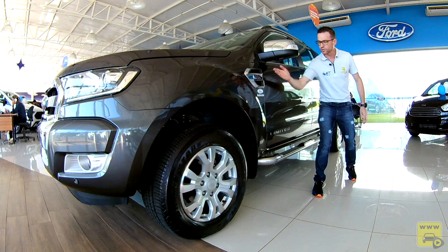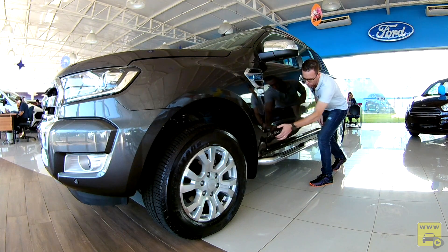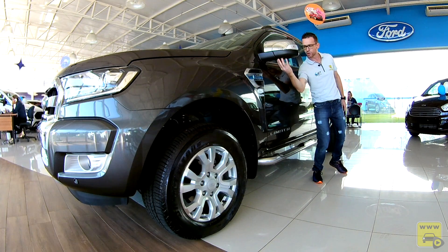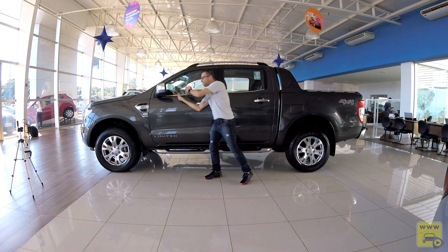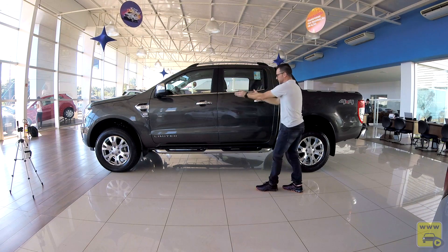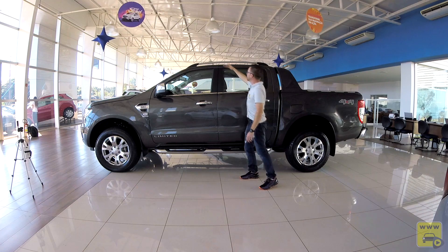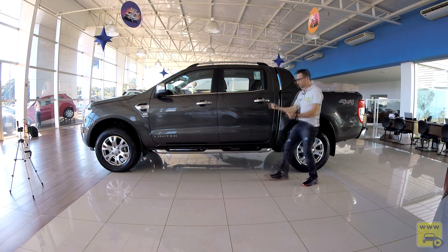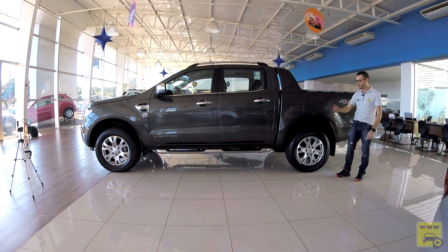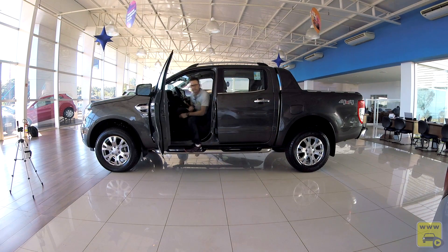Ela recebe o brasão do motor 3.2 litros com transmissão 6 automático. Na porta, versão Limited, o retrovisor recebe acabamento cromado, indicação de seta, luz de cortesia abaixo, regulagem interna elétrica e rebatimento elétrico. A área envidraçada recebe acabamento cromado, valorizando bastante, assim como as maçanetas. A coluna B recebe aplique em preto fosco. No teto ela recebe rack do tipo flutuante. De série ela vem com capota marítima e Santo Antônio na cor do carro, e estribo lateral tubular em inox.